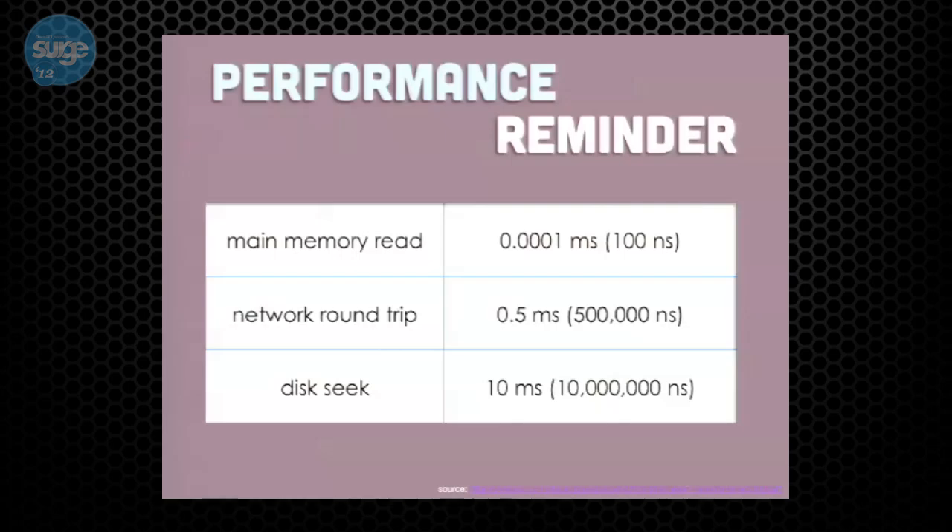When you think about performance, what you want to do is have as much of your data as possible in memory, because that's going to make it fast. So let's talk about how this evolved and about why a database wouldn't work.